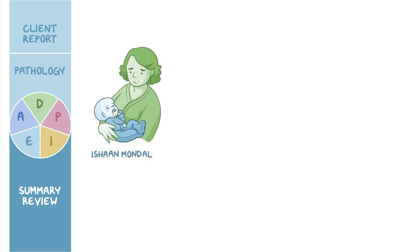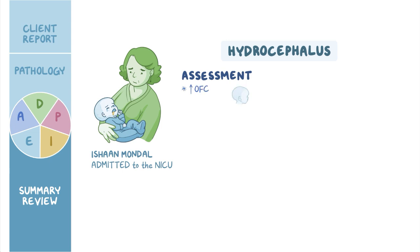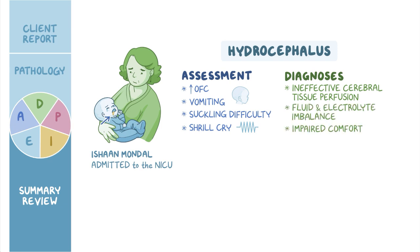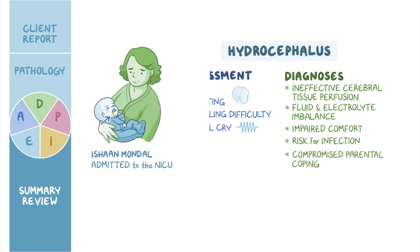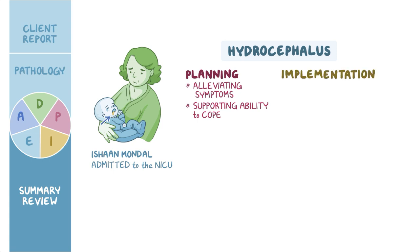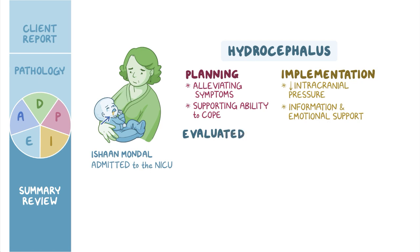As a quick recap, Ishan Mandal was admitted to the NICU with signs and symptoms of hydrocephalus, which is an excessive buildup of CSF within the brain. Your assessment revealed increased OFC, vomiting, suckling difficulty, and a shrill cry. The priority nursing diagnoses established were ineffective cerebral tissue perfusion, fluid and electrolyte imbalance, impaired comfort, risk for infection, and compromised parental coping. Careful planning allowed you to create goals focused on alleviating Ishan's symptoms and supporting Ziva's ability to cope. Implementation involved decreasing intracranial pressure and providing information and emotional support to his mother. Finally, you evaluated that Ishan's plan of care was effective in promoting his well-being.